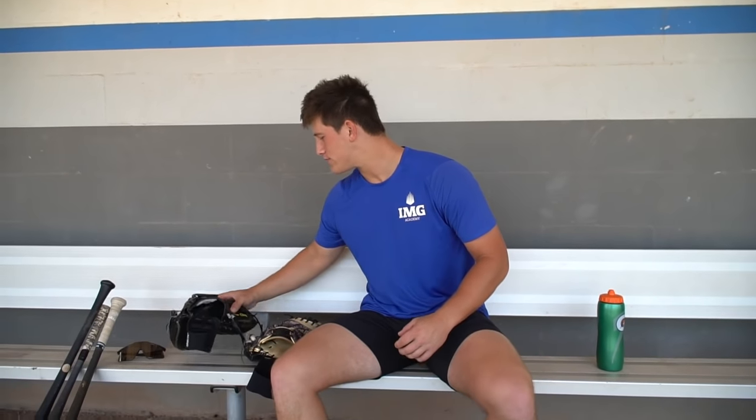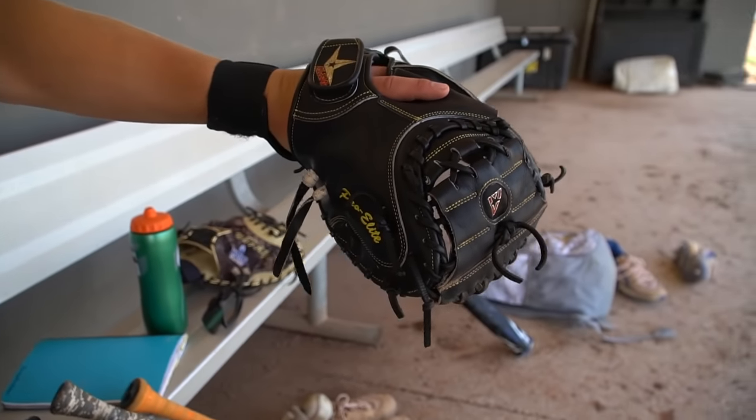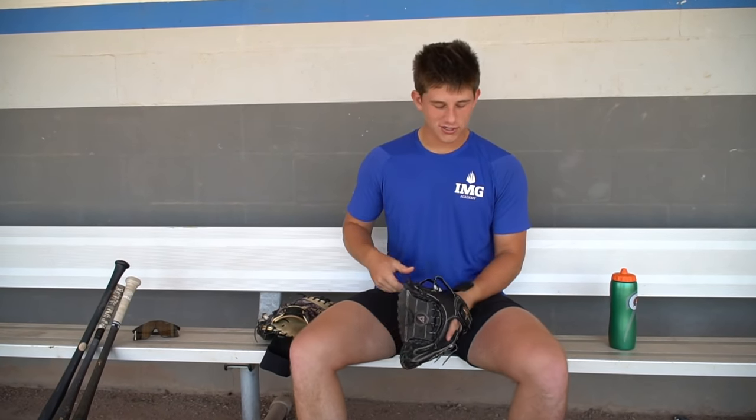We'll start out with the gloves. This is my gamer — All-Star Pro Elite. The wrist guard is a must. Not necessarily for protection, just for looks, you know, everybody knows. But honestly, it feels really good on your wrist, like more secure. If you're a catcher and you don't have one of these, you're missing out.